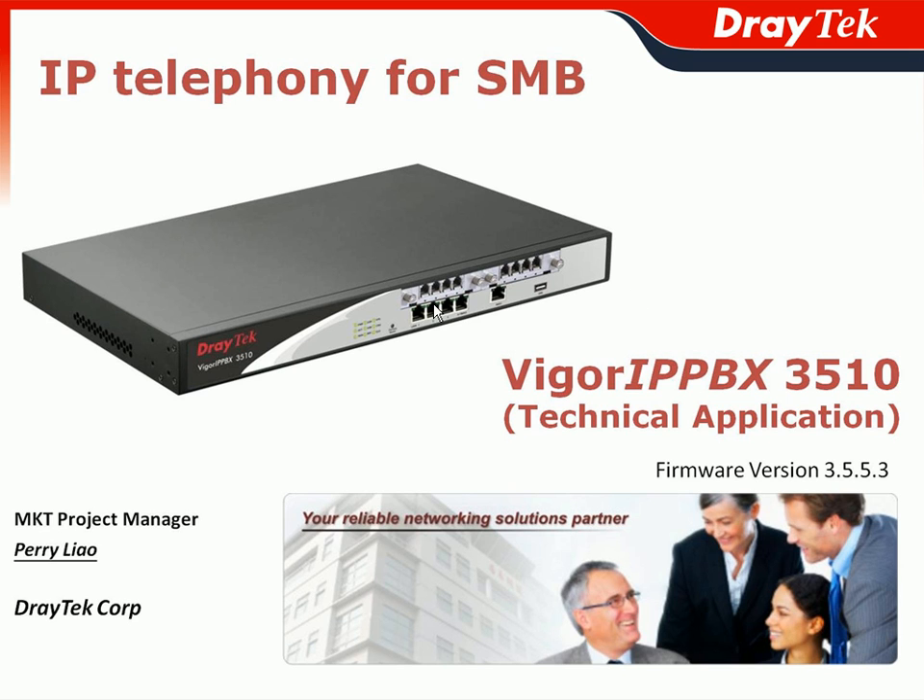Thank you for attending the JETEC VIGOR IPvX 3510 webinar. My name is Perry Liao, the Marketing Project Manager of JETEC Corporation. In this technical application-based webinar, we will focus on the latest firmware version 3.5.5.3 to introduce the benefits provided by JETEC VIGOR IPvX 3510 in real-case business scenarios.